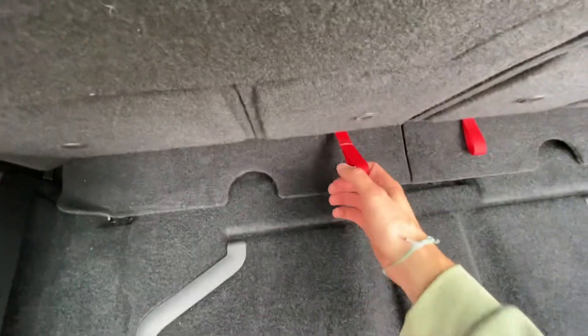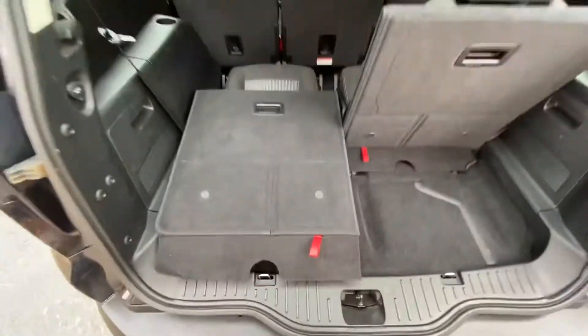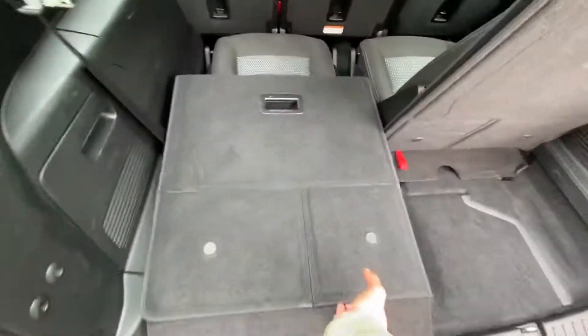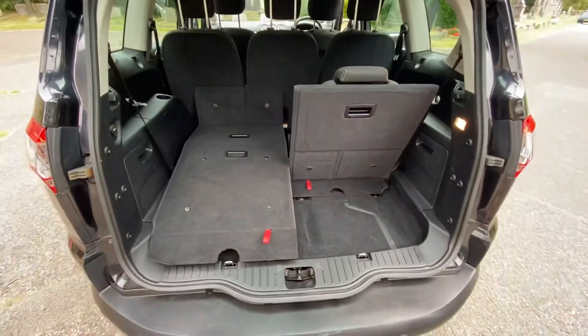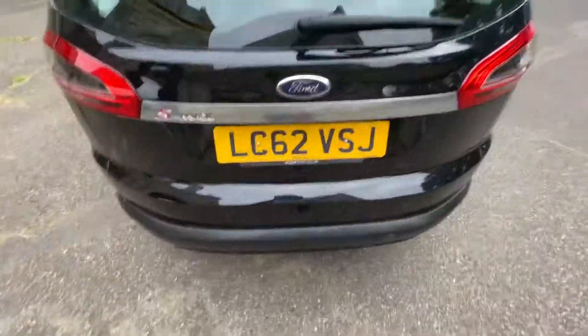The seats are fully adjustable, as you can see, and this part here pops over to give you more space in the boot. Thanks for watching.